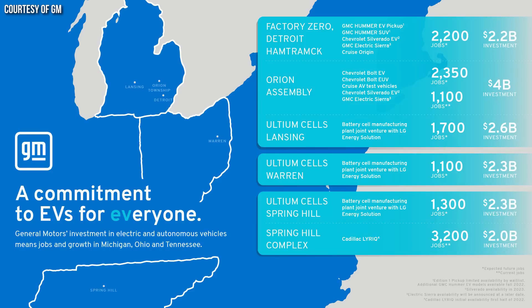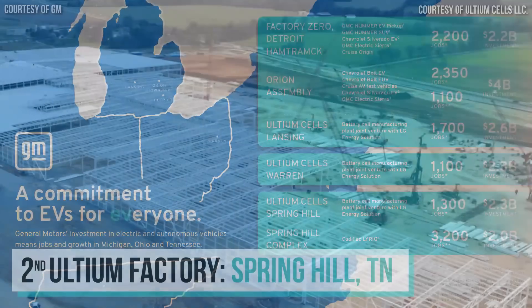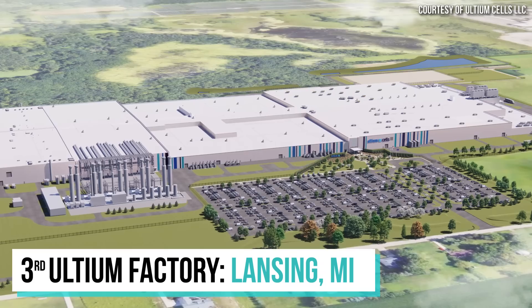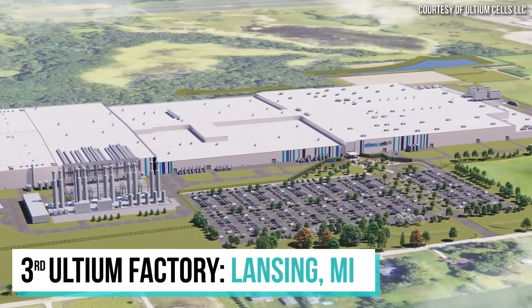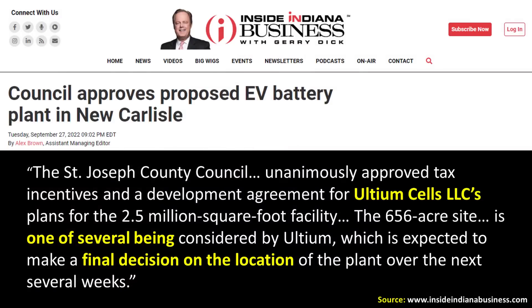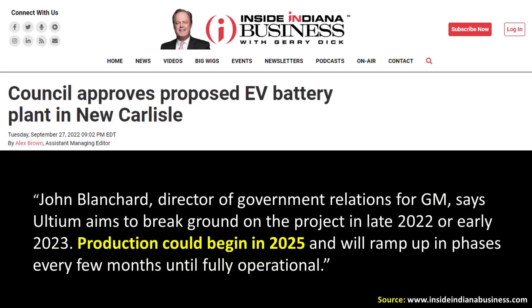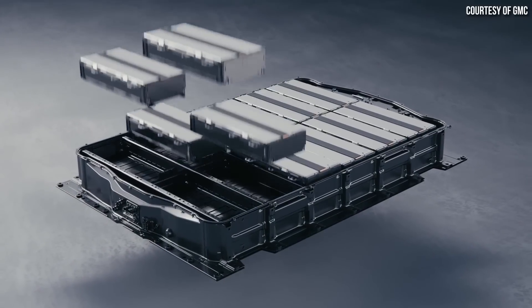Beyond the Ohio battery factory, GM also has two to three more battery factories in the works. Their second factory is in Spring Hill, Tennessee, and should be complete by the end of 2023. The third factory is in Lansing, Michigan, planned for completion by end of 2024. A fourth factory is very likely to be built in New Carlisle, Indiana, with production potentially beginning by the end of 2025, assuming it gets green-lighted.